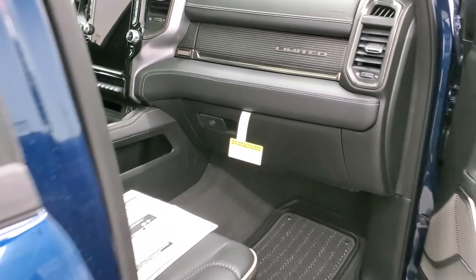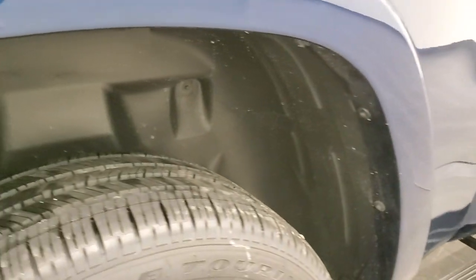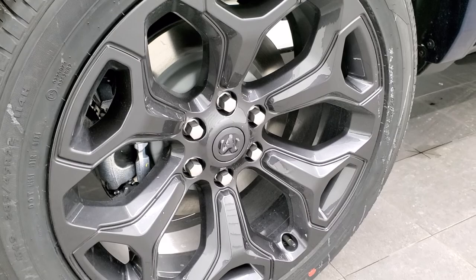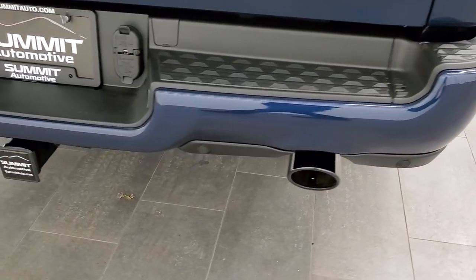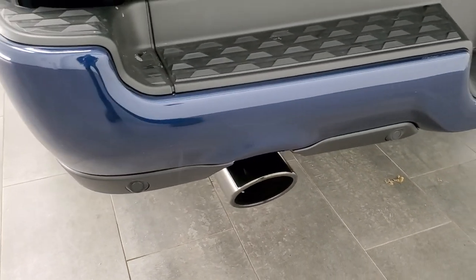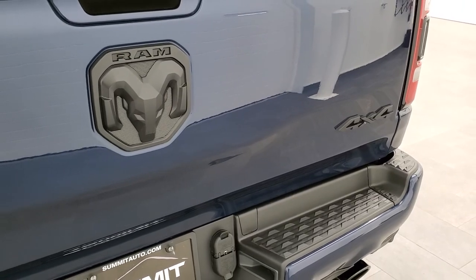Finishing the outside walk-around — you get plastic wheel well liners to keep your frame and underbody looking good, four-wheel disc brakes, rear bumper parking sensors, and a black chrome finish on the dual tailpipes.